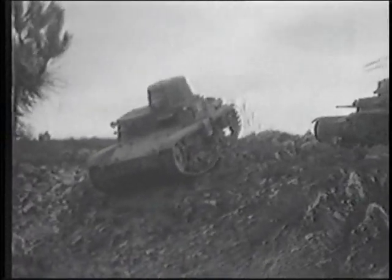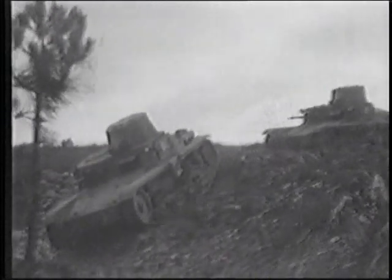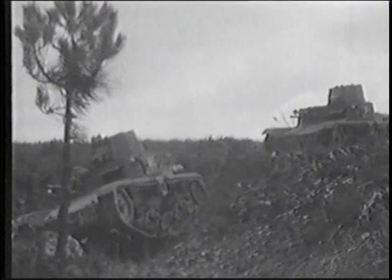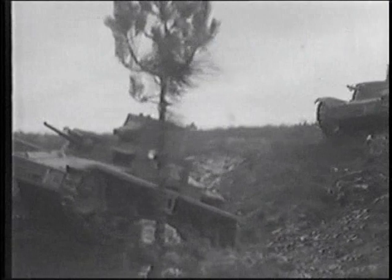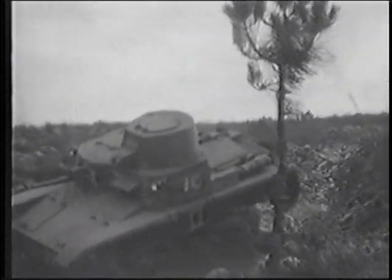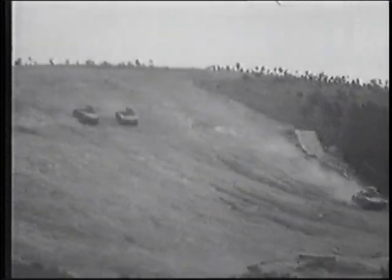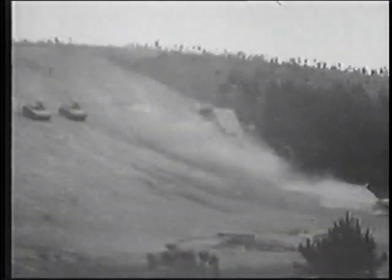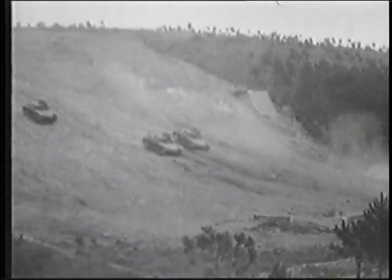The M1139 weighed just under 11 tons and carried a crew of three. Both the M1139 and the later M1340 had the same type of suspension, with four pairs of bogey wheels paired on semi-elliptical springs. The Fiat gasoline engine in the M1139 was only 43 horsepower, which gave the tank a top speed of around 20 miles an hour and a range of just over 120 miles.